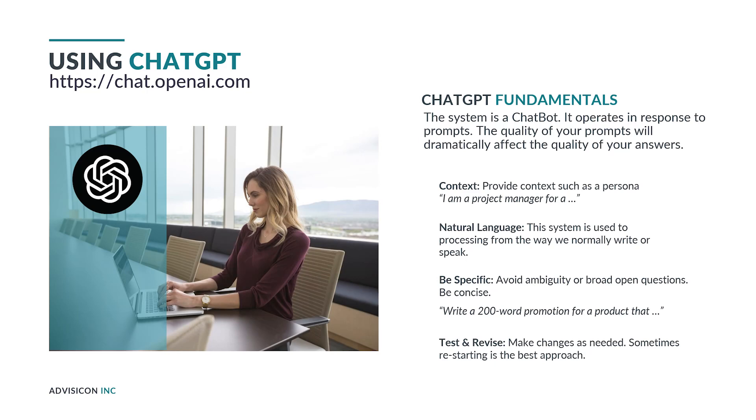Some things to keep in mind about writing good prompts. First, context — you want to provide context such as a persona. For example: I'm a project manager for a company that does this kind of work in this part of the world with this kind of customer. Anything that will help it zero in on the best answer for you. You also want to utilize natural language. The system was trained on natural language — things written and spoken by human beings — so using natural language is a healthy way to get the information you want.